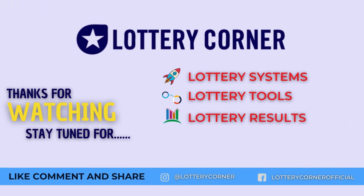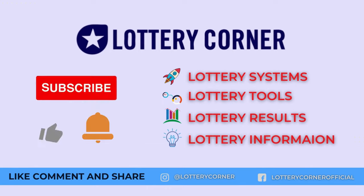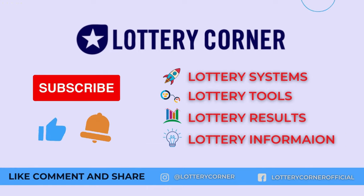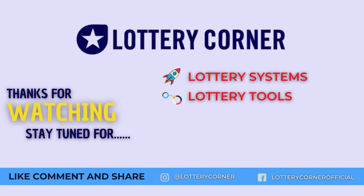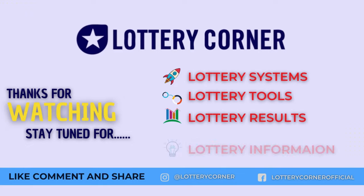We are always ready to help you. Like the video, hit the bell icon, and subscribe to our channel for more lottery tips and to learn how to win lotteries. Thank you for playing the Kansas State Lottery, and good luck!